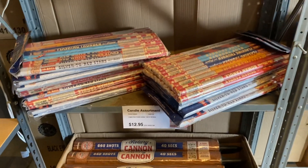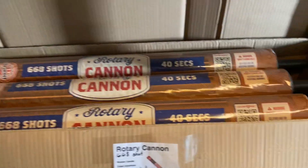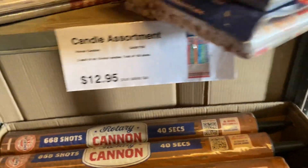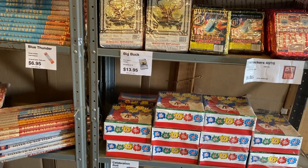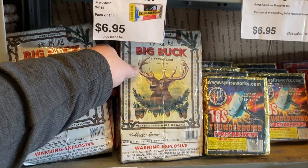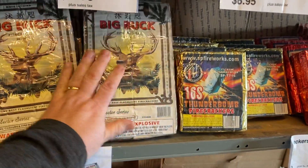Down there we have the Rotary Cannon — 668 shots, wow, look how big that is. $16.95, 40 seconds long, very cool nice effect. Get a couple and have them all crisscross each other. A Celebration Roll at $9.95 — I really like the artwork on these firecrackers. The brand says Big Buck, made in China of course. I think there are 80 packs to a box.